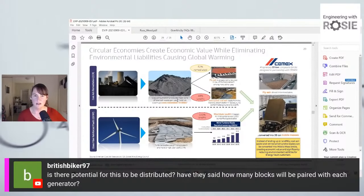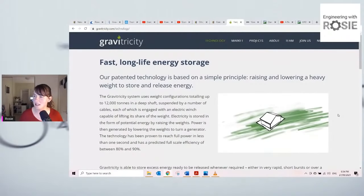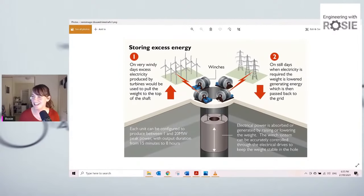Now I'll move on to Gravitricity. Gravitricity is pretty similar to Energy Vault in that they are hauling very heavy blocks up and down — but instead of doing it with a tower, they're doing it in a hole. Their initial idea is that it will be in disused mine shafts. They take a big hole, probably from a disused mine shaft, and haul something very heavy up when there's excess electricity they want to use, then drop it down when they want to generate.